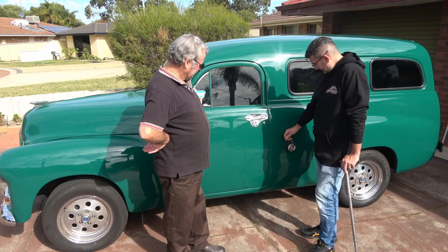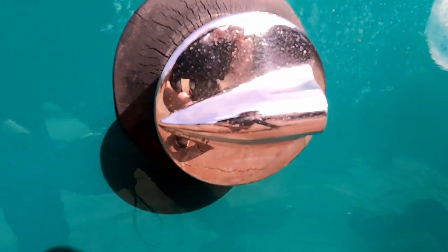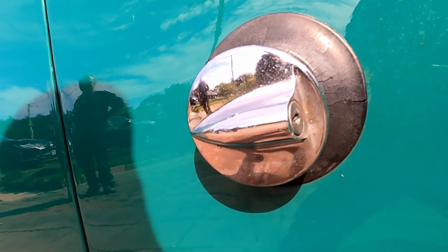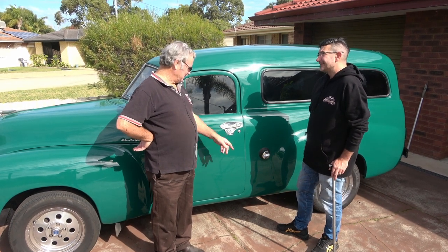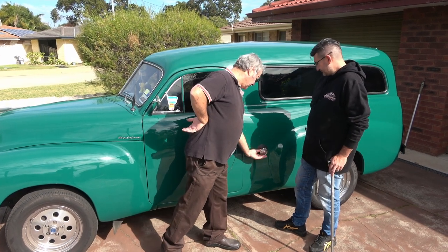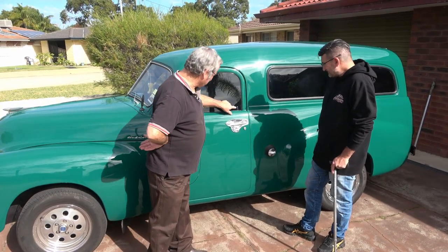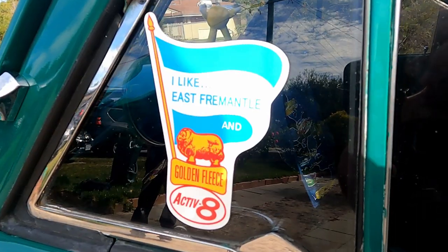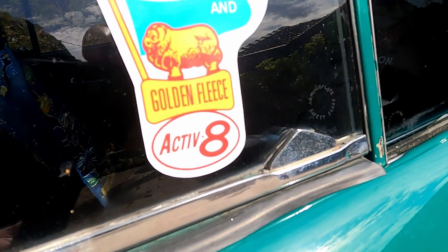You've also got a lockable fuel cap - I haven't seen one with a lock on it for this age anyway. My brother picked that up at a swap meet many years ago and didn't know what it was off. He went to a car show one day, spotted one on an FJ and asked the guy - turns out they were a NASCO accessory. He gave it to me, and since it had no key I took it to a locksmith and they put a new barrel in and got a key for it. Beautiful. And there's my little skull badge there.